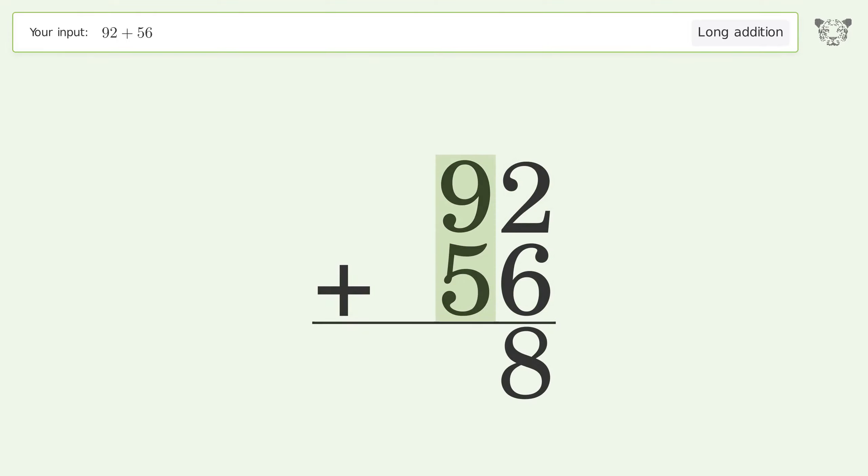9 plus 5 equals 14; carry 1 to the hundreds place. Write 1 in the hundreds place, and so the final result is 148.